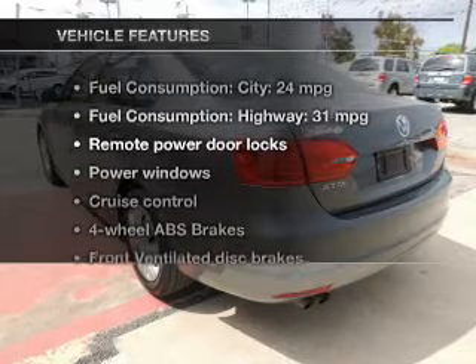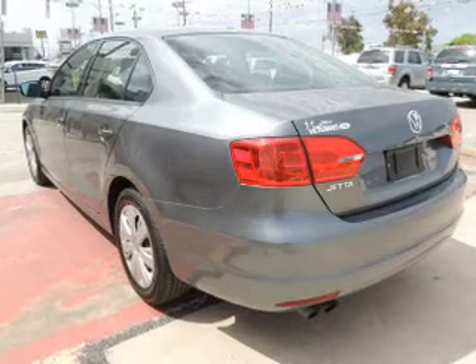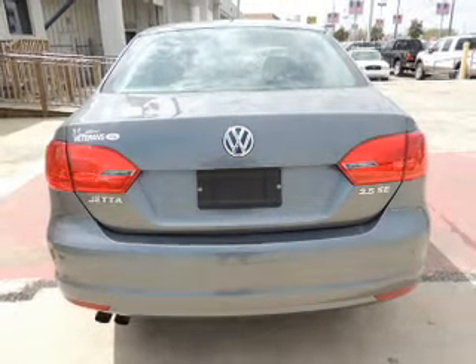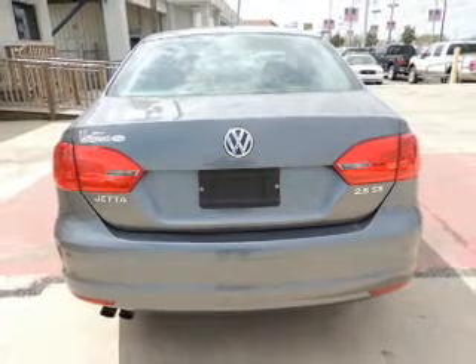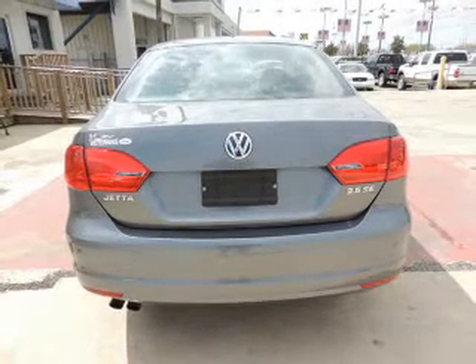With these notable features, you won't want to miss out on the opportunity to own this amazing ride. Keyless entry, power door locks, power windows, cruise control, an AM-FM stereo with a CD player, power mirrors, and an alarm system. Call today to schedule a test drive.